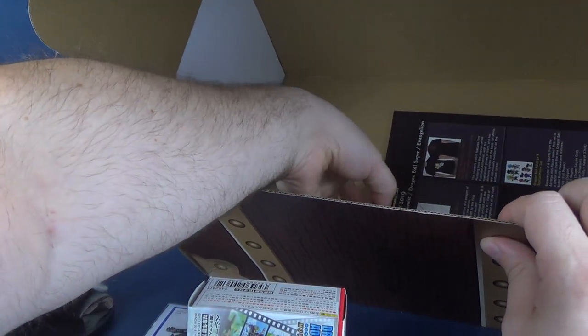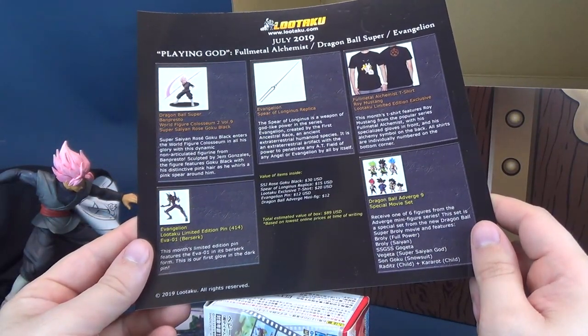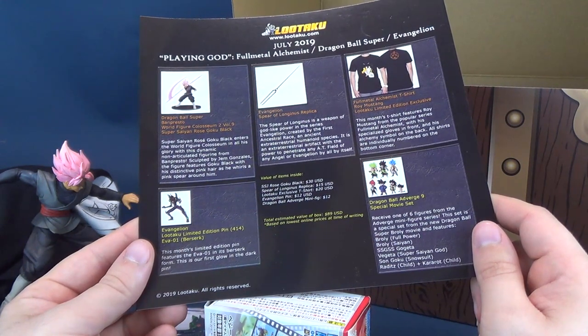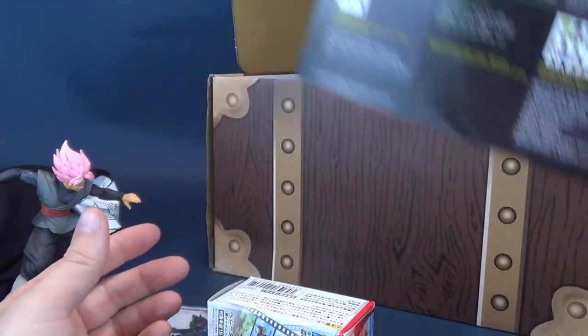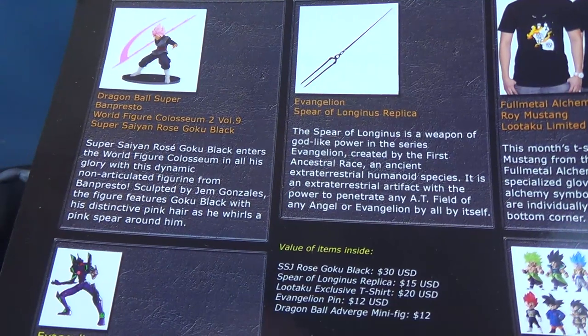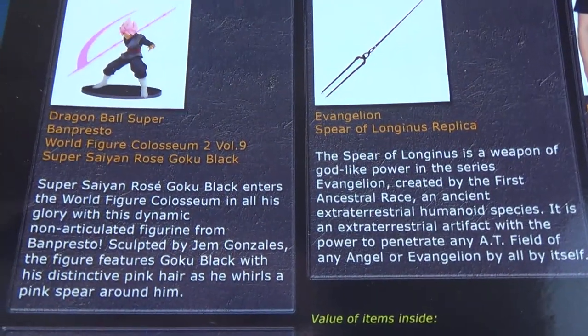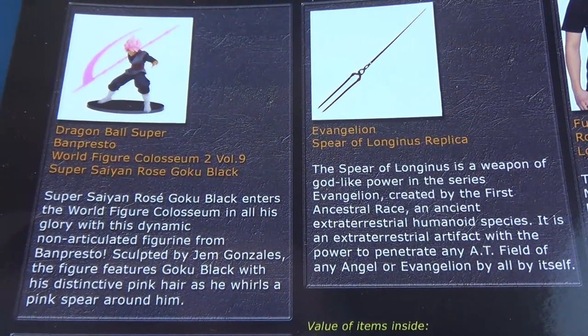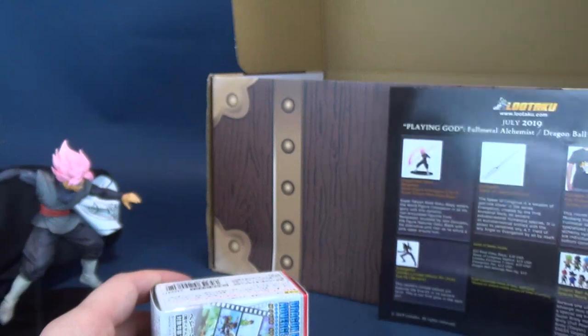We've got a few other things, and of course we've got ourselves the card insert. It was Full Metal Alchemist — I should have known. This is the Roy Mustang Lutaku limited edition exclusive t-shirt. Looking at the statue listing: Banpresto Super Dragon Ball, Dragon Ball Super Banpresto World Figure Coliseum, Super Saiyan Rose Goku Black. That's a whole mouthful. I still don't know how that scythe is supposed to go into his hand — he's facing completely the opposite direction.